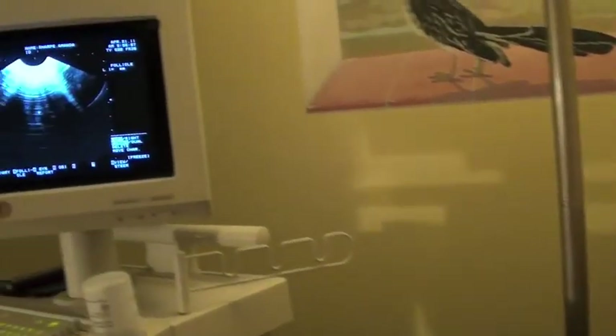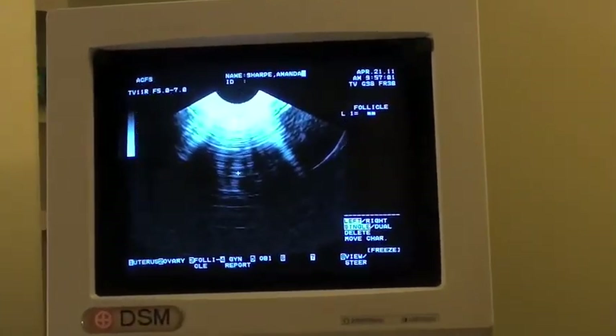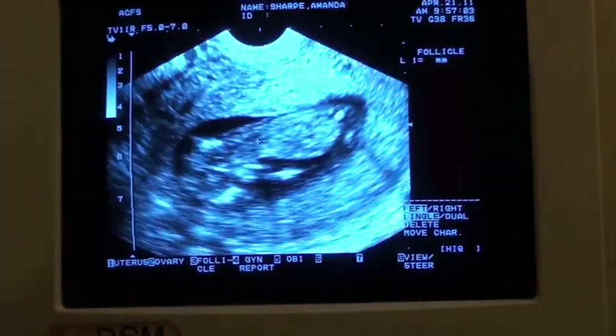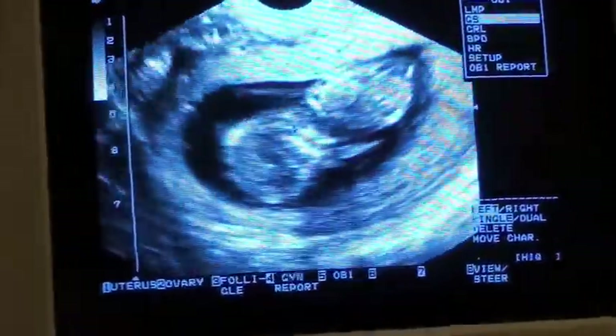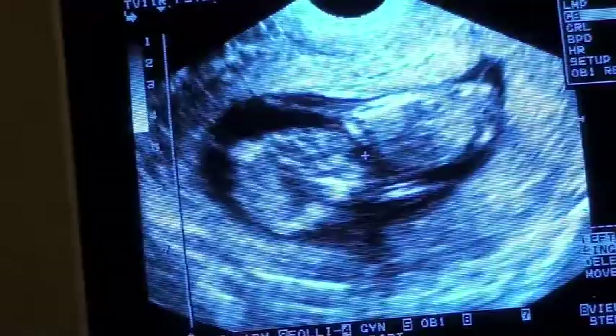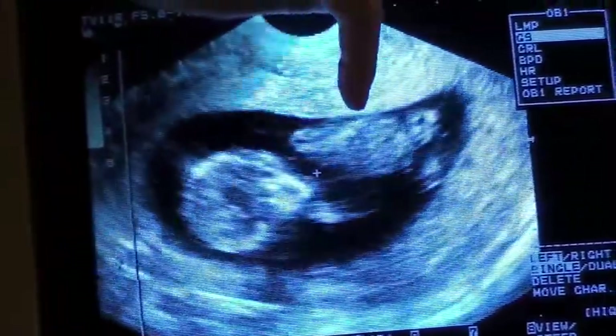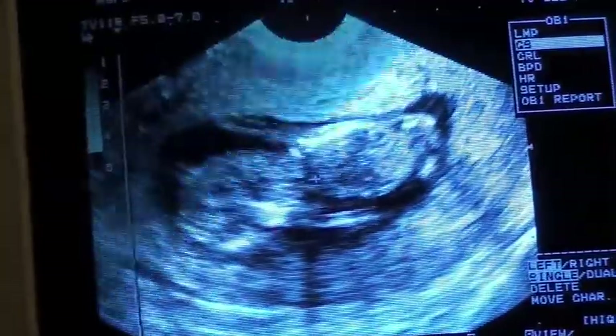You ready? Alright, well there's your baby. Whoa. It's bigger. So you can see what we have. Oh my goodness. We have his head, his body, his little bottom. Obviously you can see his little heart going right there.